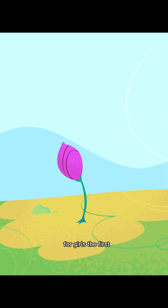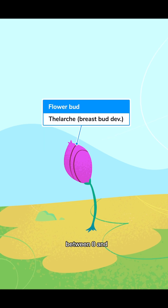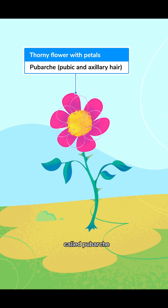For girls, the first stage is called thelarche, which normally starts between 8 and 12 years old, and is when the breast buds form. We'll have this flower bud to remind you of that first stage.